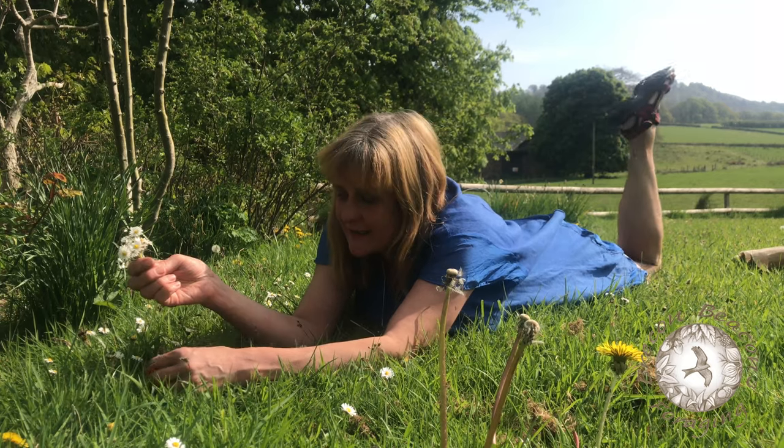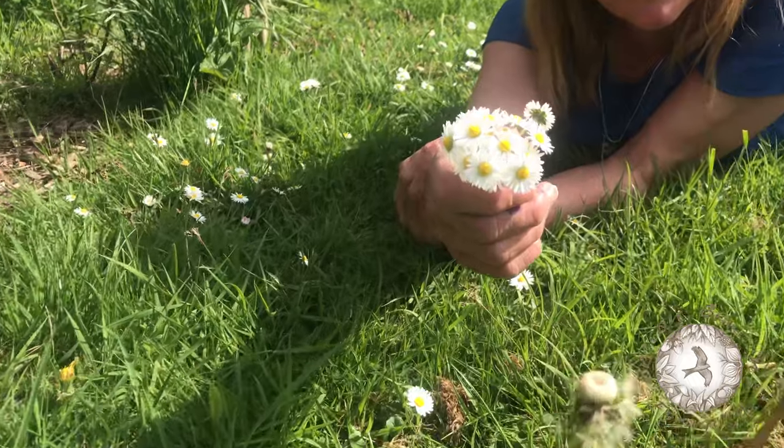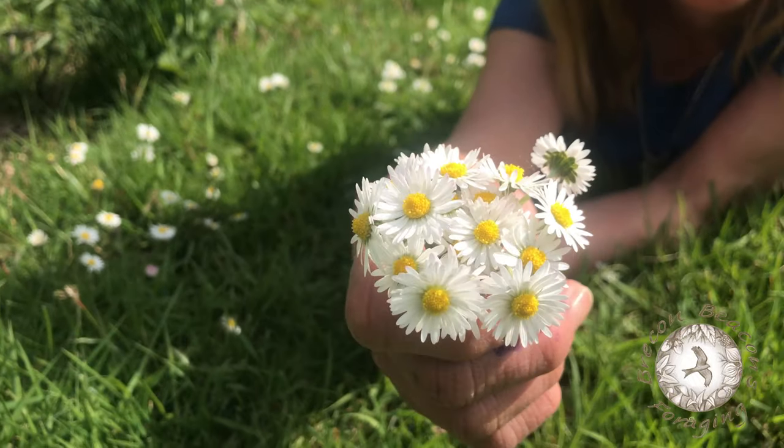Picking daisies. I don't know if there's a better way to spend a summer day than idly lying in the grass and picking these gorgeous little flowers.